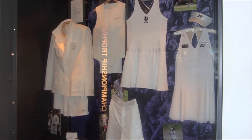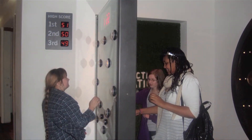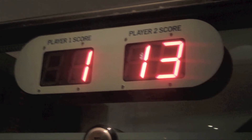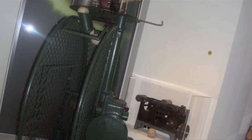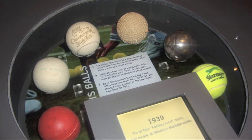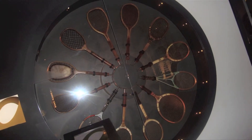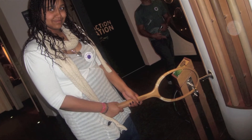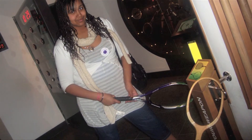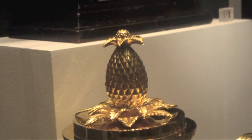After that we went to the museum where they had some of the old clothes and games. They had a ball machine and tennis balls from the oldest to the newest. They also had tennis rackets — wooden ones and metal ones — and a trophy which had a little pineapple on top.